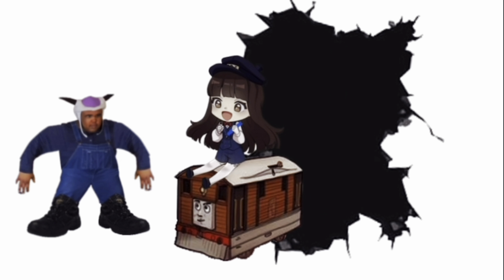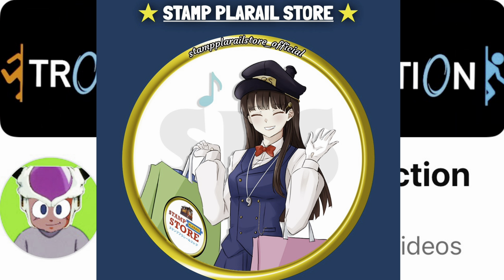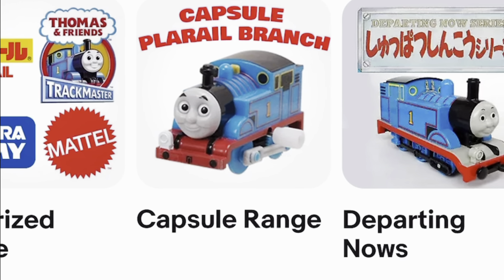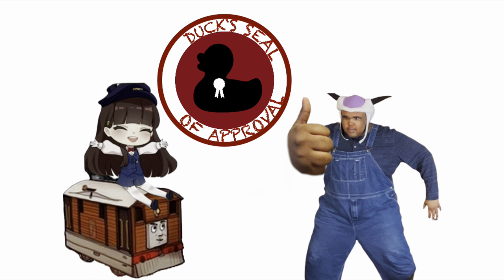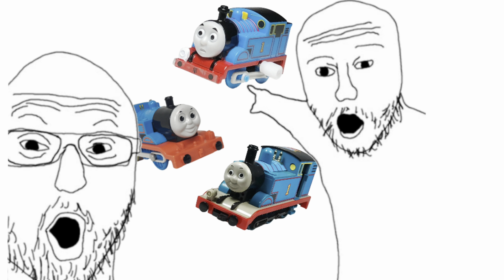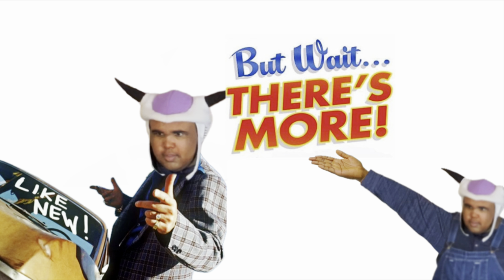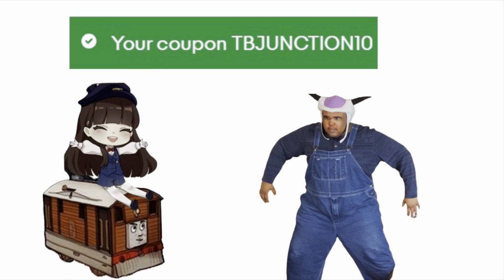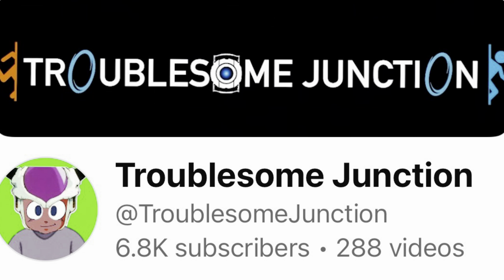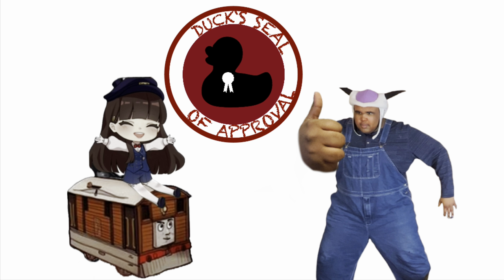Before this video begins, we have a sponsor. When you order from Stamped Playroll Store, you're not only getting a quality product, but a quality experience all in all. If you shop Stamped Playroll Store, you can use my coupon code TBJUNCTION10 to get 10% off your first order. This is a good way to save some money and support my channel. Click the link in the description to get yourself some sweet Thomas & Friends merch. Thank you to Stamped Playroll Store for sponsoring the channel.